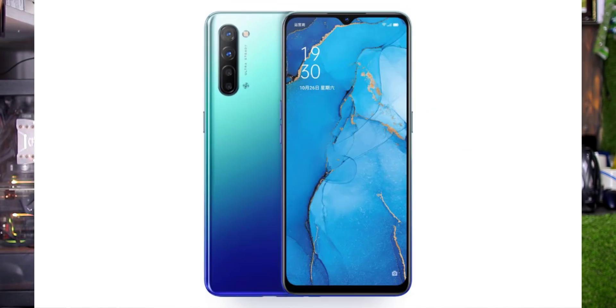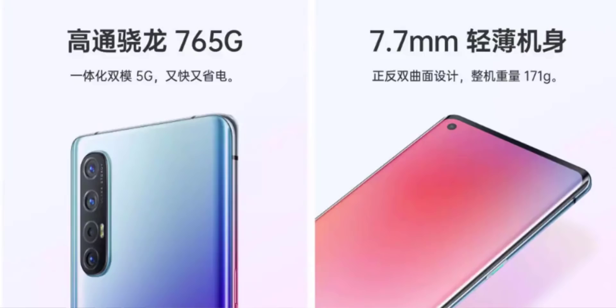The Reno 3 pricing starts at 8GB/128GB for around 54K, and 12GB/128GB for around 54K. The Reno 3 Pro starts at 8GB/128GB for around 80K, and 12GB/256GB at a higher price. This pricing is as of December 31.